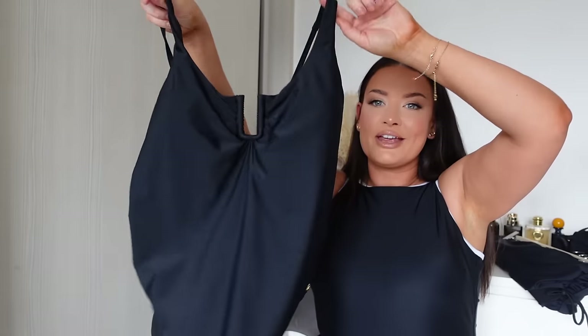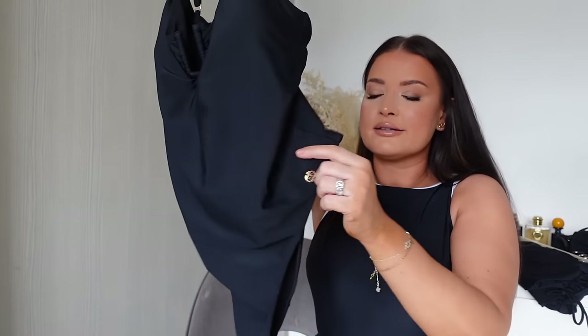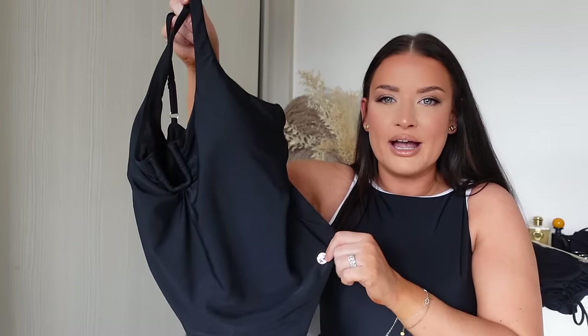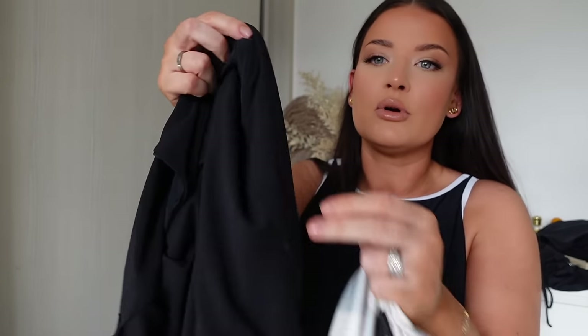It's got a really nice simple high leg, but not so high that anything's coming out — I hate feeling like I've got half of myself exposed at the side in swimsuits. And look at the quality inside this swimsuit — look at how incredible that is compared to the high street fast fashion version.